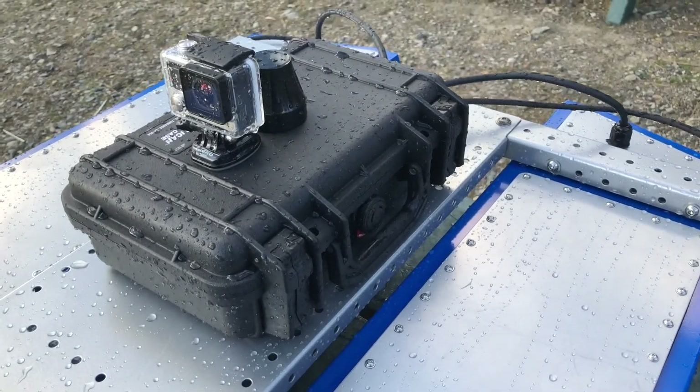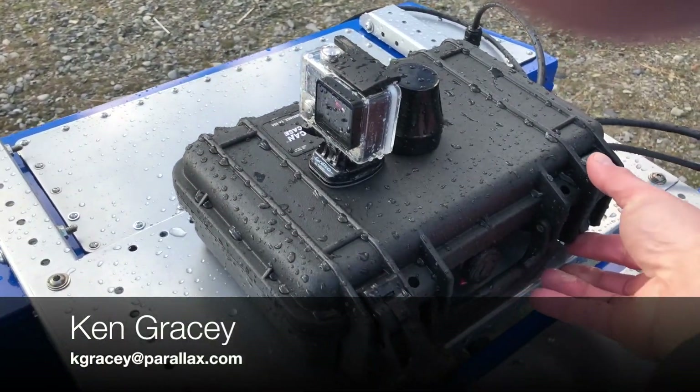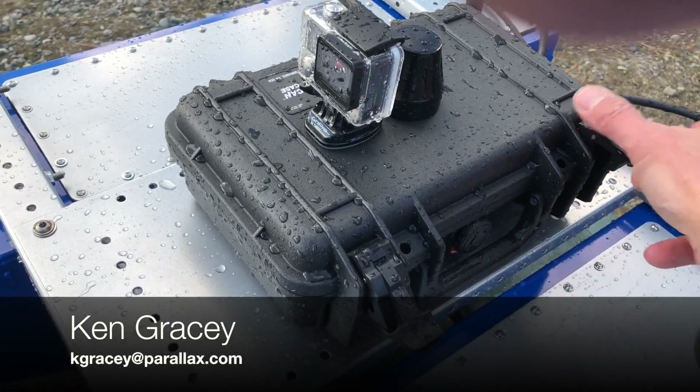So the programming for this was really fun. The boat passed its first test today, and now I'm moving on to the next part. I hope you liked the video.